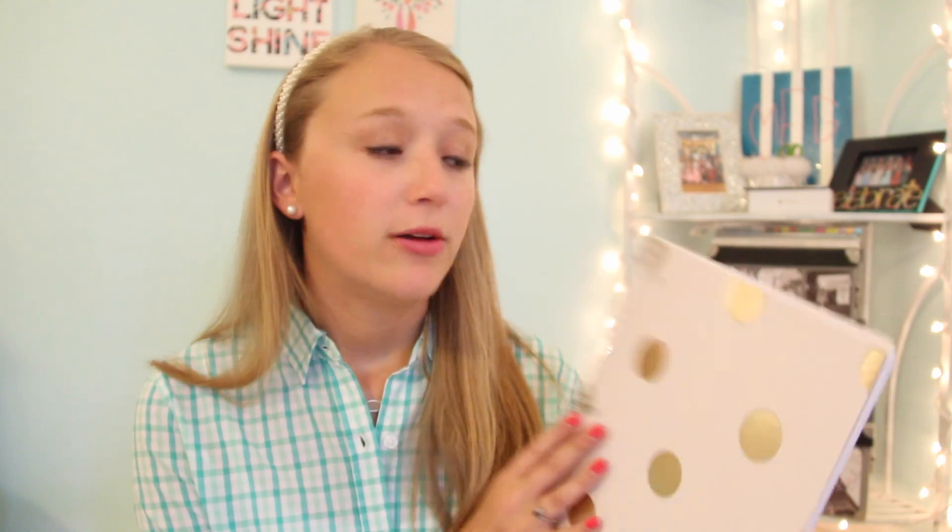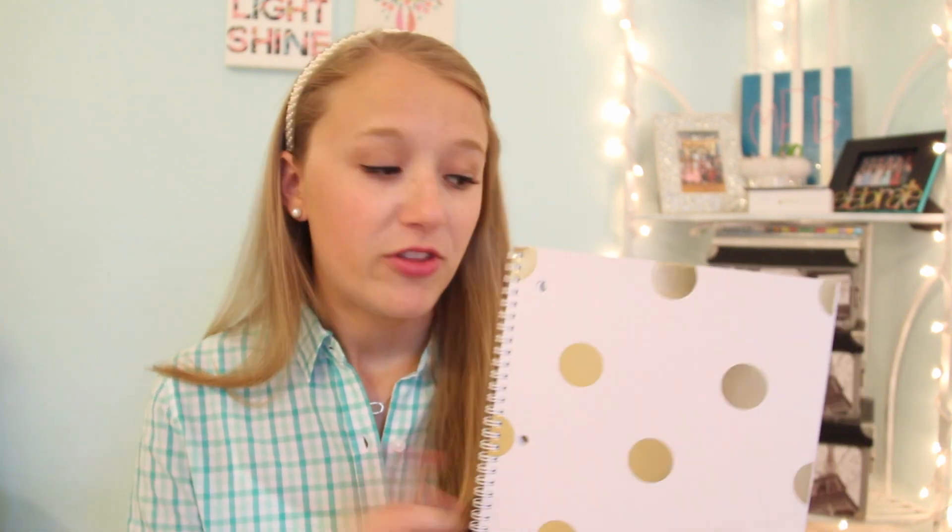Then I have a notebook, because like I said I don't know if I'll be taking notes on my laptop or in a notebook. If you guys want to see a back to school supplies haul, let me know in the comments because I did go supply shopping and this is one of the things I got. This is from Office Depot and I just thought it was so cute, so I have this for taking notes in class.